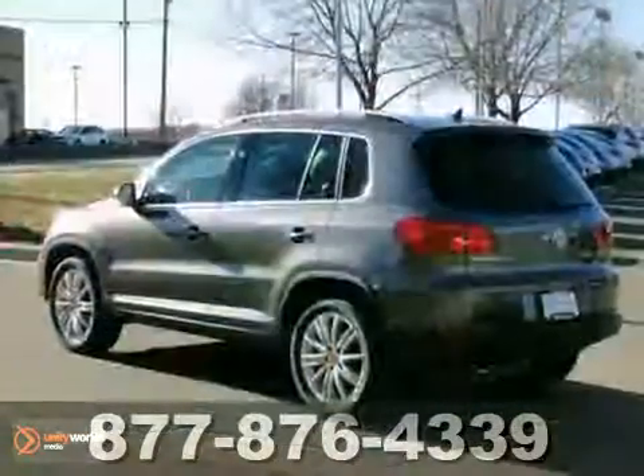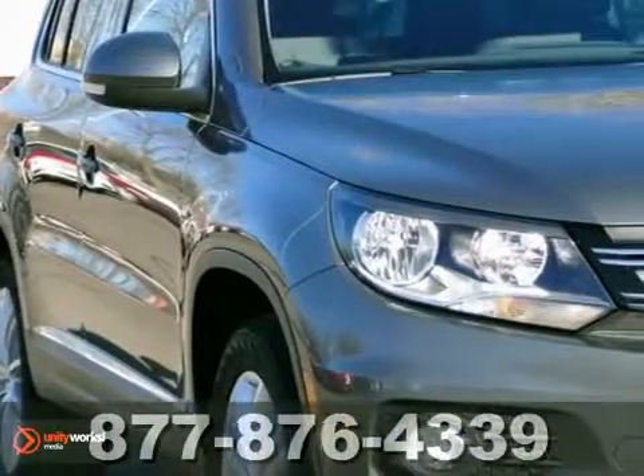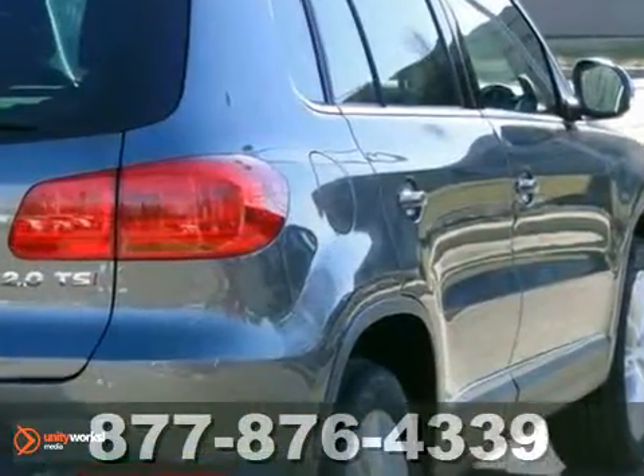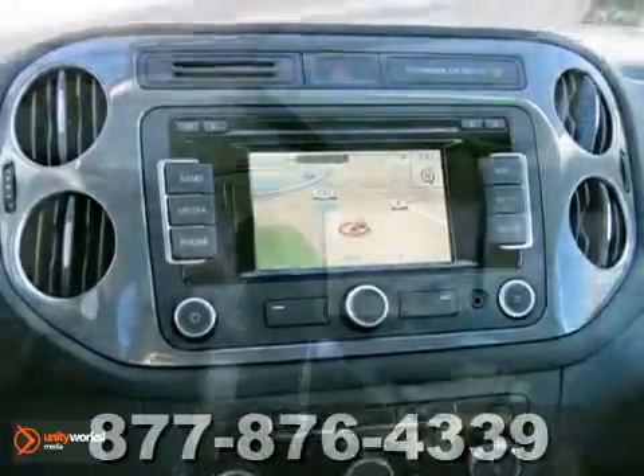We feature 100% inspected vehicles, like this 2012 Volkswagen Tiguan. It features heated mirrors, a CD player, and climate control. The navigation system and towing package make this vehicle hard to pass up.